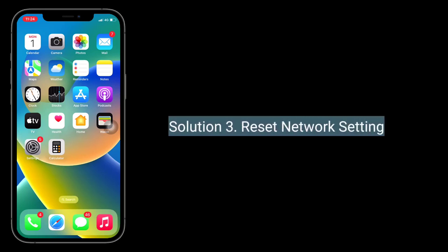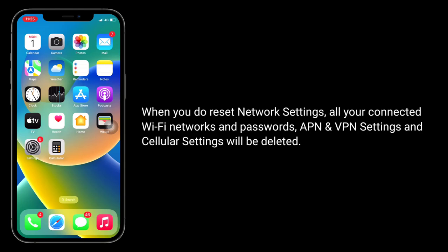Third solution is to reset network settings. When you do reset network settings, all your connected Wi-Fi networks and passwords, APN and VPN settings, and cellular settings will be deleted.